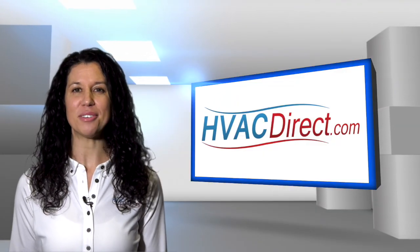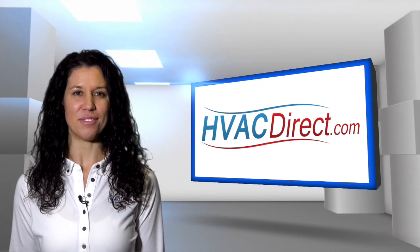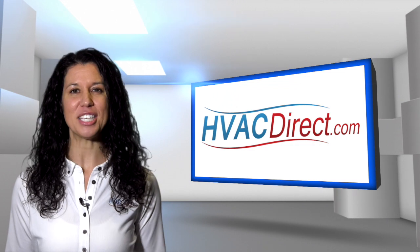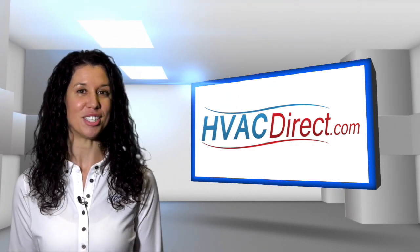With a quiet, single-speed induced draft blower and up to a 96% AFUE efficiency rating, the GMSS 96 series is a great choice for anyone looking for great performance and improved energy savings.